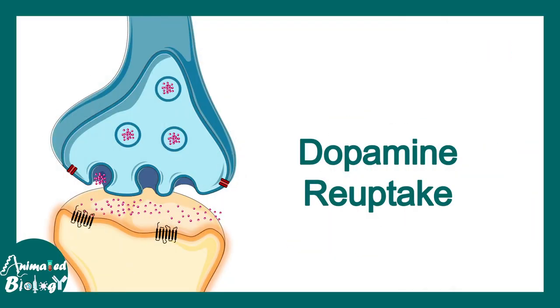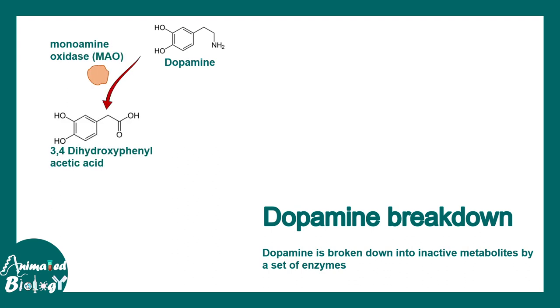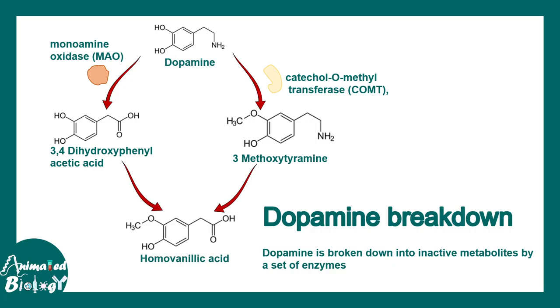This dopamine gets re-uptaken in the presynaptic cleft and dopamine gets degraded via several mechanisms. One mechanism is via monoamine oxidase — it converts dopamine into 3,4-dihydroxyphenylacetic acid. Another enzyme known as catechol-O-methyltransferase, or COMT, converts dopamine into 3-methoxytyramine. Eventually, these intermediates get converted to homovanillic acid, and thereby dopamine is degraded.